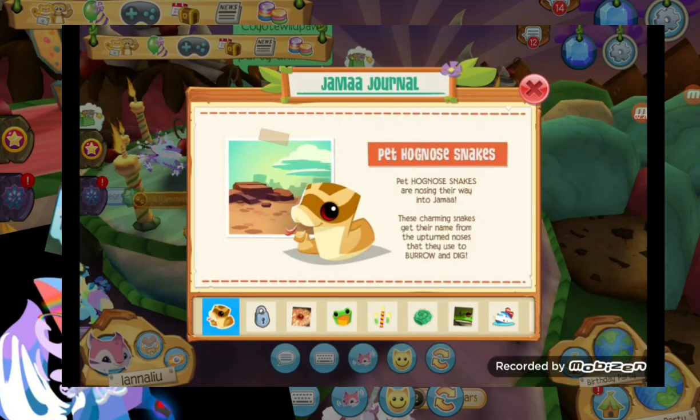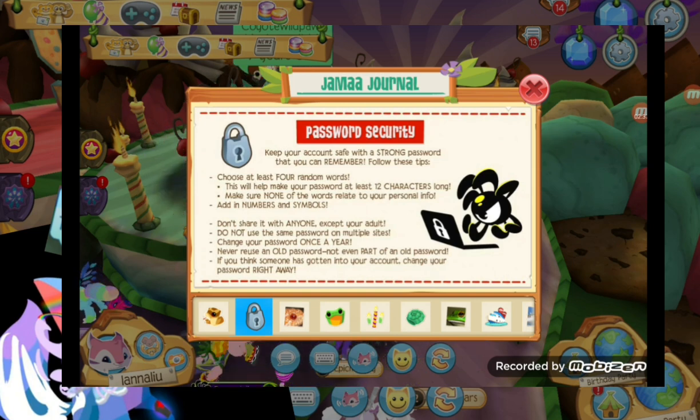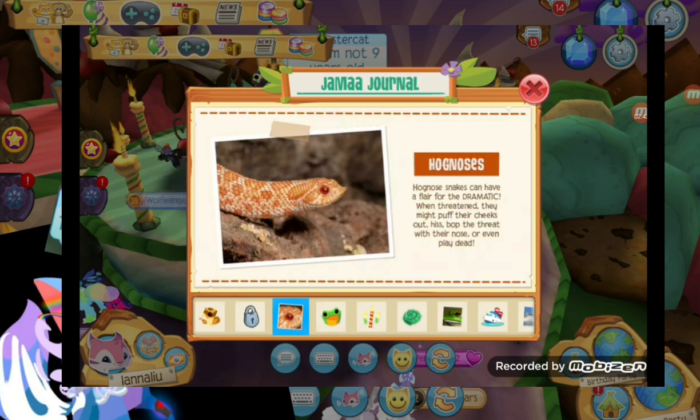The next update will be very fun, and indeed the next update is security. So these are just patches of security. If you want to protect your password, you must watch this thing. And the next are just some facts about this.